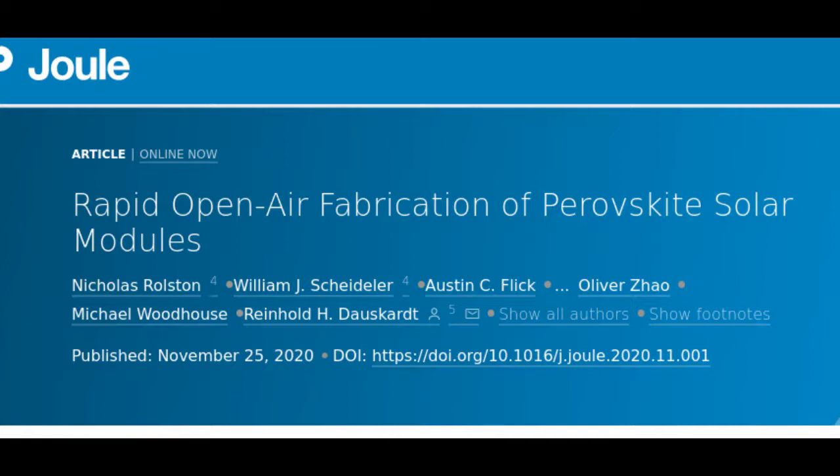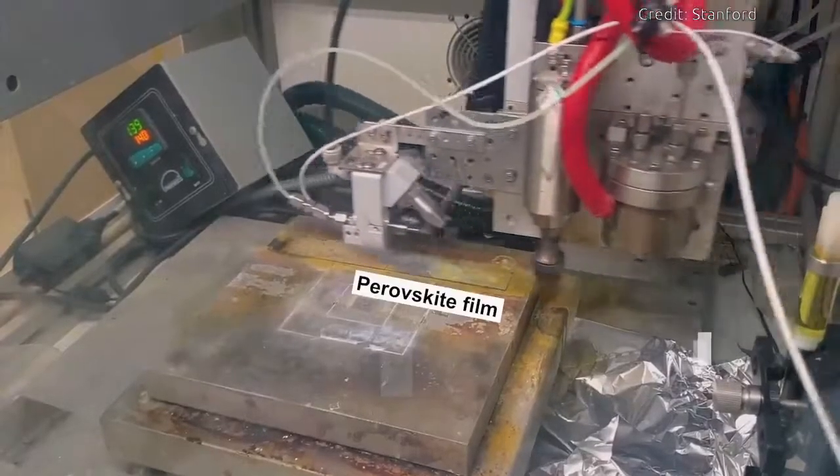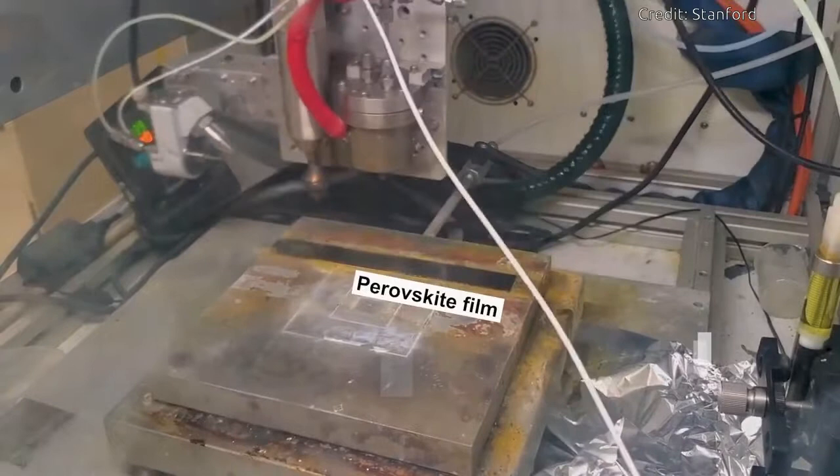This work provides a new milestone for perovskite manufacturing. It resolves some of the most formidable barriers to module-scale manufacturing that the community has been dealing with for years.